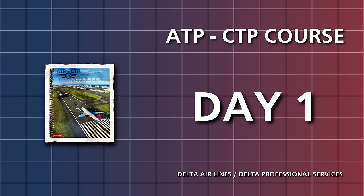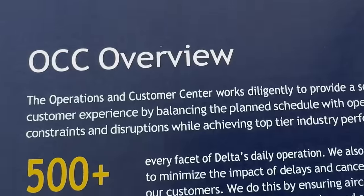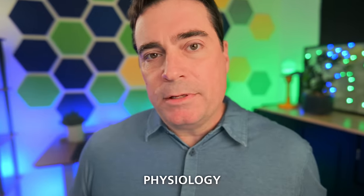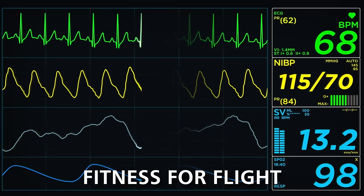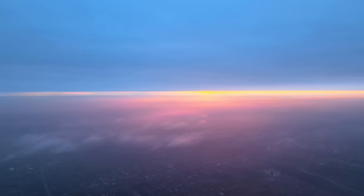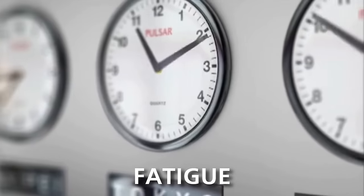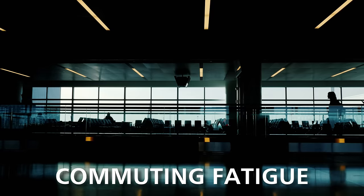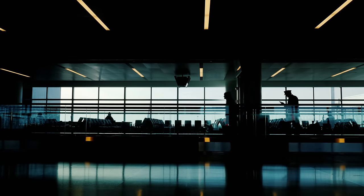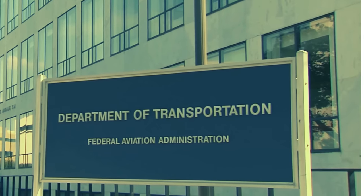Let's go through each of the days. Day one was about air carrier operations, and what does that mean in the life of an airline pilot? We hit topics like physiology, fitness for flight, the different types of health issues or hazards that airline pilots need to be aware of. There was a big emphasis on high-altitude operations and oxygen requirements, and of course we talked about fatigue, what it means to be a commuting pilot, and what are the regulations around commuting.